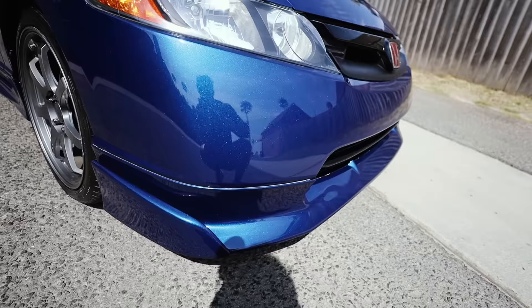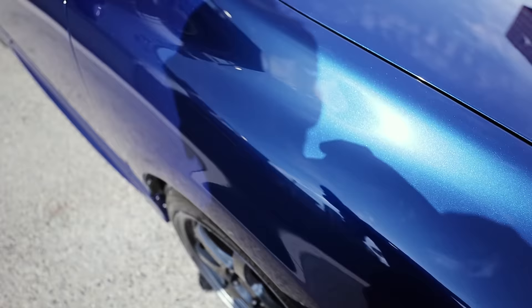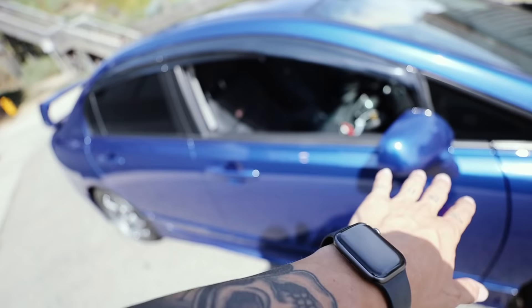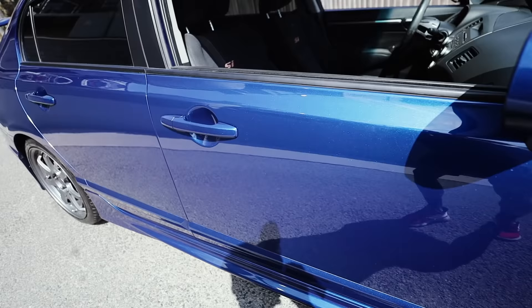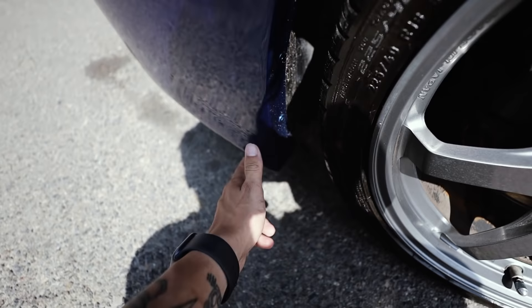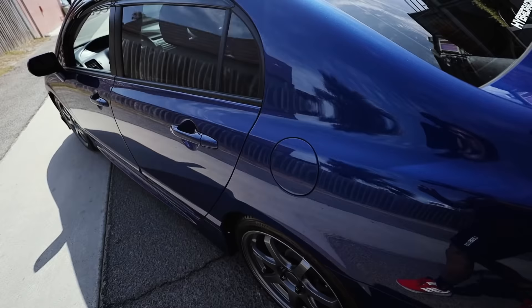Starting off with the front — if you guys remember, this front lip was absolutely destroyed. Rock chips everywhere, and the bottom of it was peeling off and flapping. They have completely fixed all of that, even with the moldings of the front lip. Moving on to the side — you guys remember how bad the paint fade was all along the side of the car? That is completely eliminated now and it's so mint. In the rear, we had a huge crack in the rear diffuser back here — that has now been fixed. This side with the paint fade is also all fixed up.